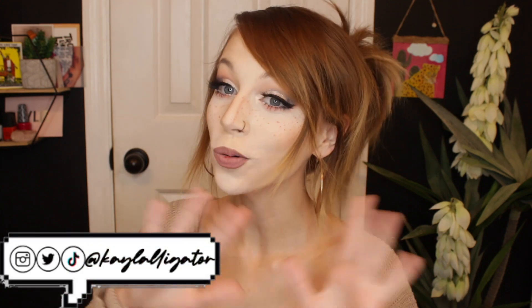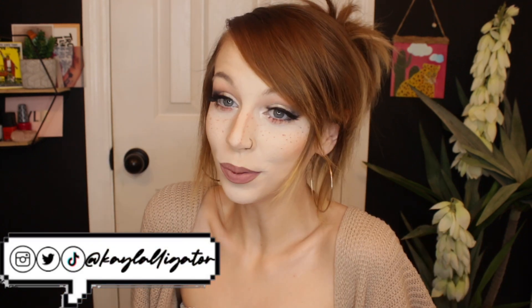Hi, hello there. My name is Kayla and welcome to my channel. Thank you so much for being here with me today. I really appreciate it. In today's video, we are reviewing the brand new Kylie Cosmetics Sailor Collection.